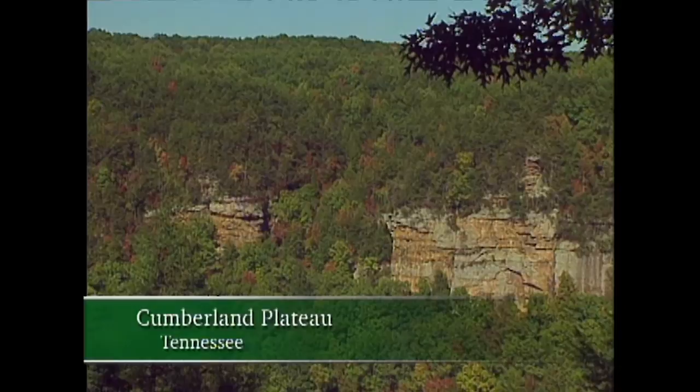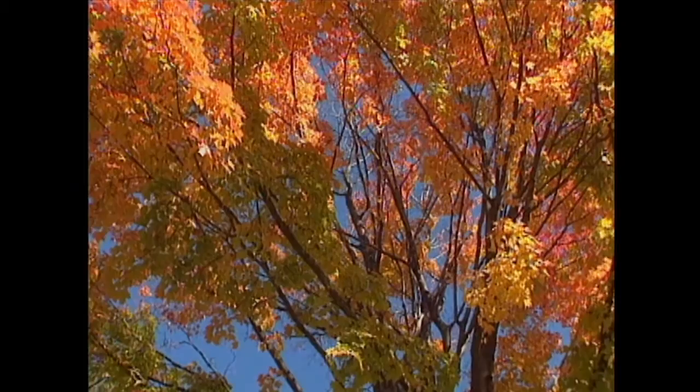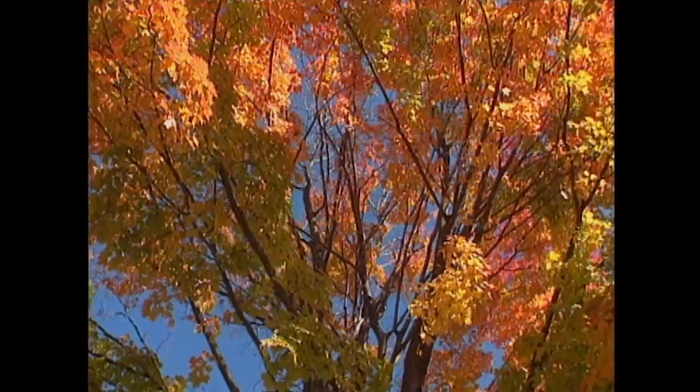I grew up in Middle Tennessee, up on the Cumberland Plateau. This is where this footage was shot — glorious, isn't it? Now, to get great color like this, conditions have to be just right. You need good rainfall, bright cool days, and nights that hover just above freezing. But what happens when you're a top tourist destination in the middle of an autumn with less than spectacular colors?